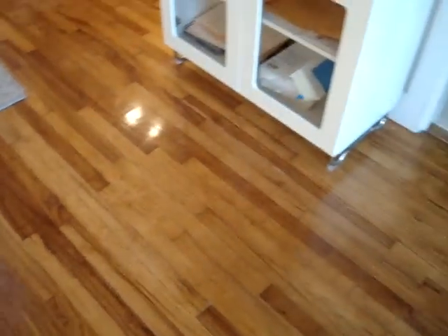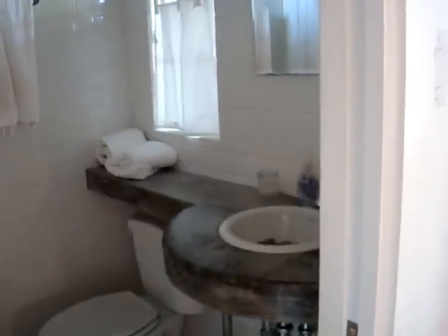Beautiful original floors. Let's go to the bathroom — a cute place. You've got your concrete countertops, a stand-up shower that goes right down, and subway tile throughout. Really cute place.